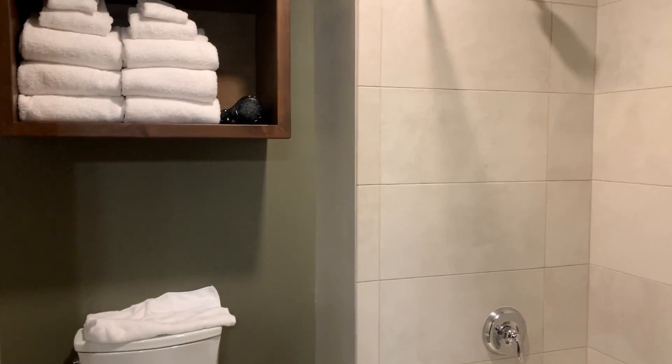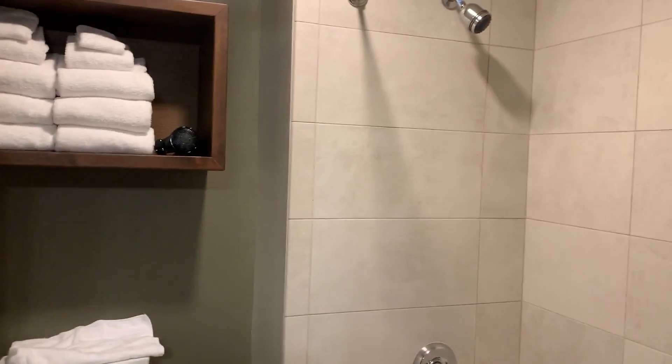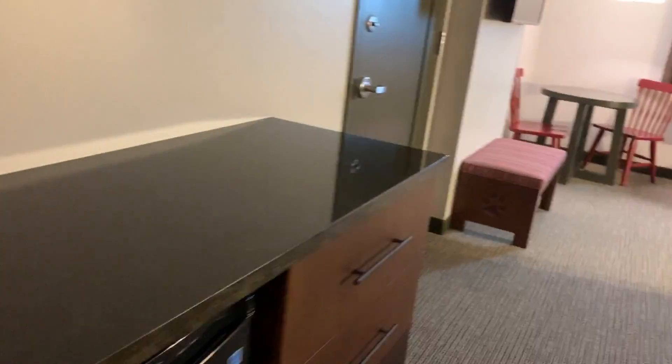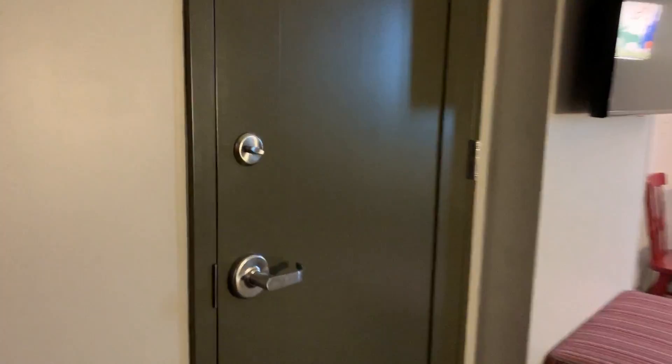It would be nice if they would put like one of those handhelds. It's all tiled and it's nice because the kids can take a shower, and then this is like a little kitchenette area with a coffee maker.